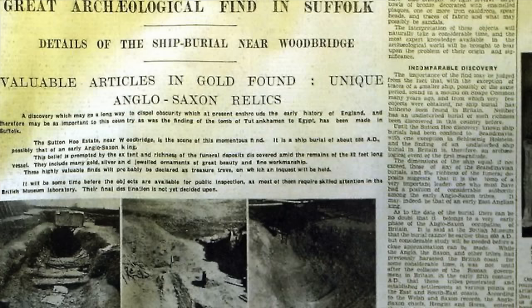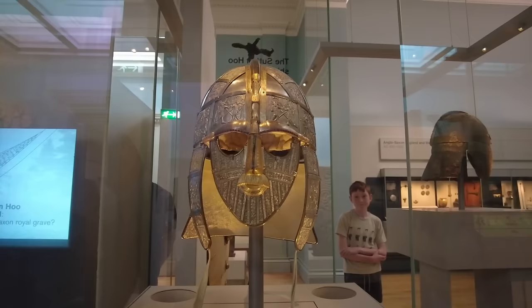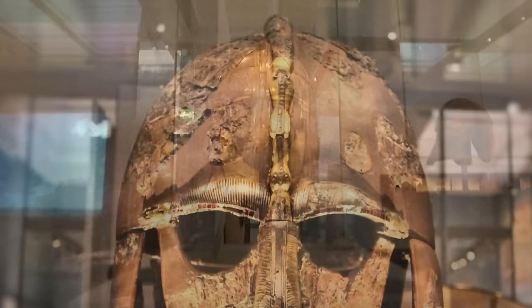This discovery rocked the world because until this point many people still thought of the so-called dark ages as a time of isolation and ignorance. However, this discovery shows us that this time was anything but — the people who made this helmet were sophisticated, trading with cultures all around Europe and Asia. This helmet here is designed to show us what archaeologists think the original would likely have looked like when it was first buried.